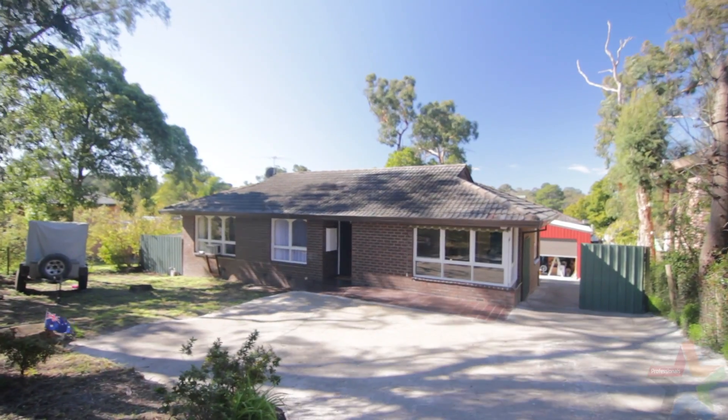Situated in a quiet pocket of Mount Evelyn, close to parks and bus routes, I'm sure it won't last long. For more information please contact one of our four offices, and I look forward to seeing you at one of our upcoming open for inspections.